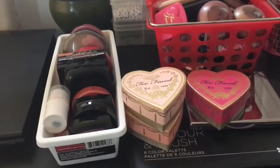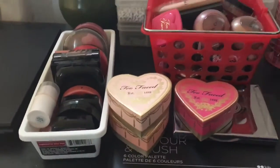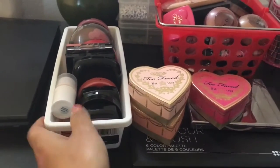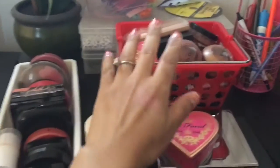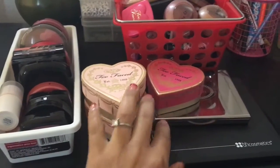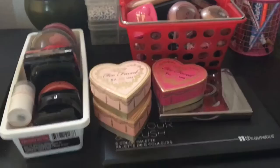Hi guys, Beth with iHeartCoupons and Makeup coming to you with my blush declutter. Here are my blushes. I have this container, the red one here. I have two palettes and then I have the sweetheart blushes from Too Faced.